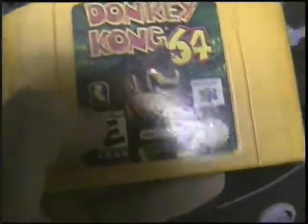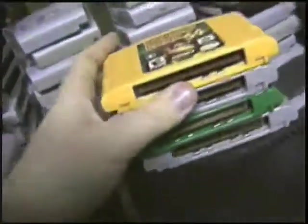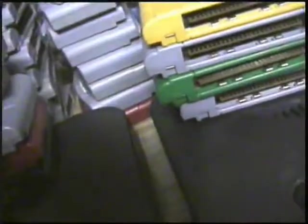Donkey Kong 64 — Rareware game, you know it's good. Frigging awesome. It does require the expansion pack, so keep that in mind if you're looking for a copy. Really good game, really awesome.